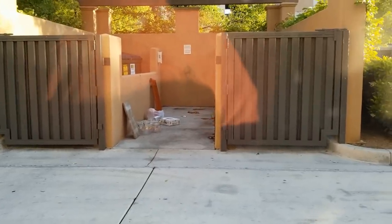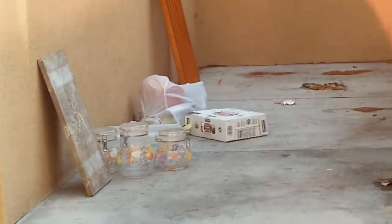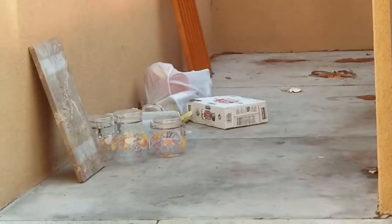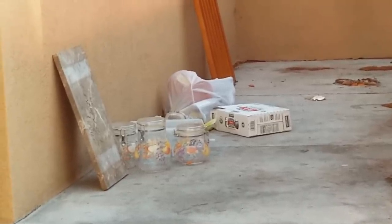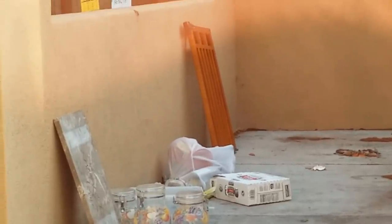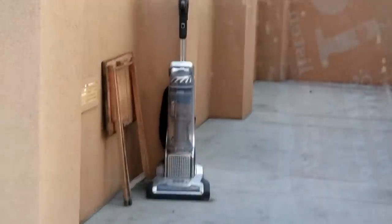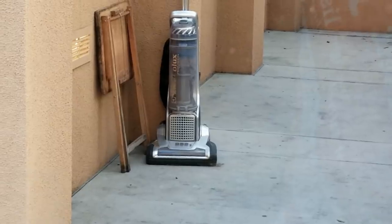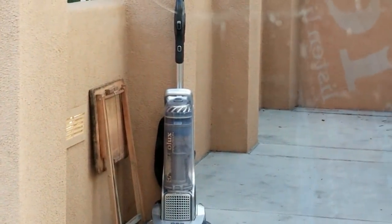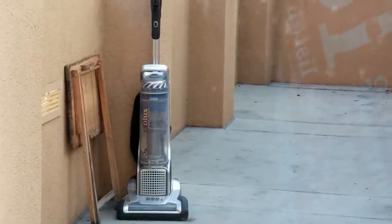We got a couple nice pieces right here — we got ourselves a couple of glass jars, looking real good. Looks like a nice slab of marble to the left. Dog/kid gate, baby gate to the right, looking real good. That's a nice piece of slab marble. Look at that — I think I've heard of that brand. Lickle Licks — and an IKEA TV tray. That might be an expensive vacuum; I do not know, but it looks real nice.